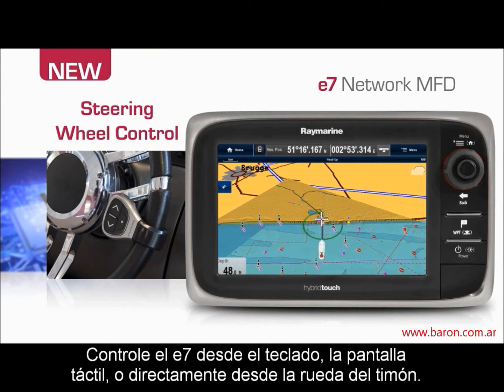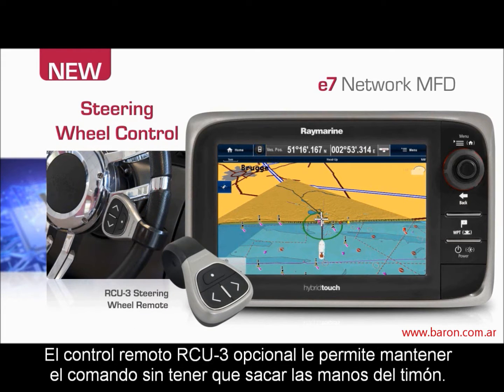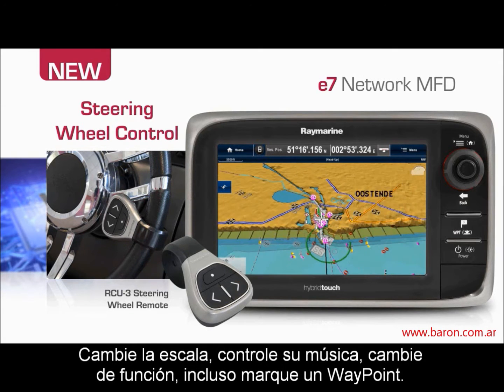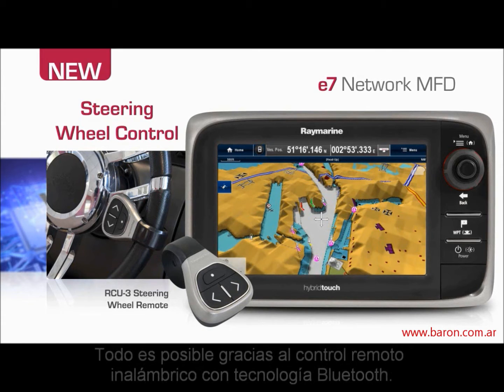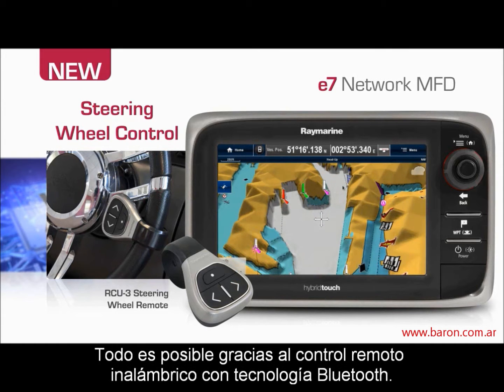Control the E7 from its touchscreen, its keypad or right from the steering wheel. The optional RCU-3 steering wheel remote keeps you in command without letting go of the wheel. Change range scales, control your music, switch between apps and even mark a waypoint — it's all possible with the wireless RCU-3 remote and Bluetooth wireless technology.